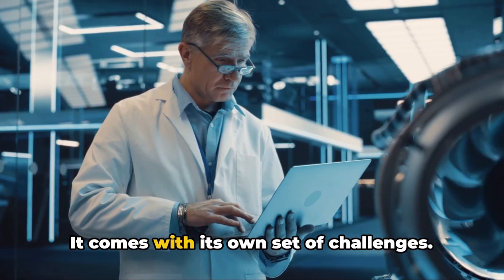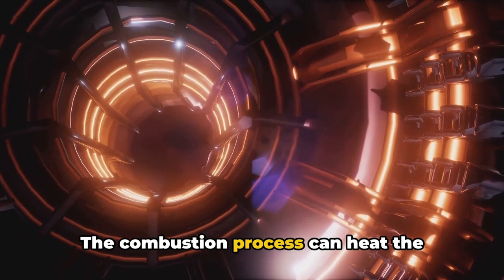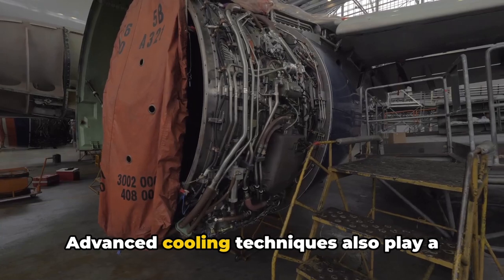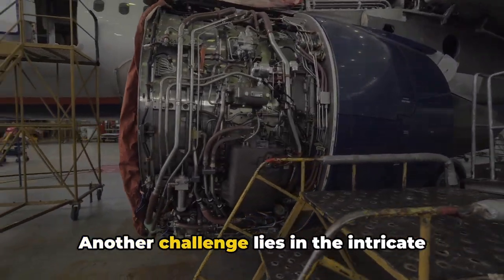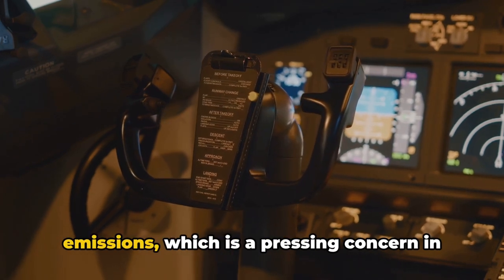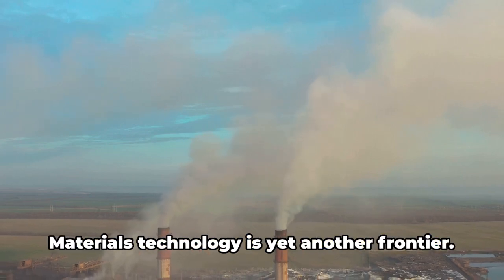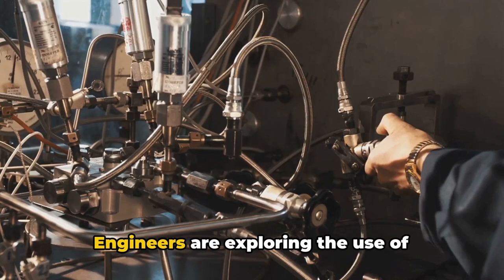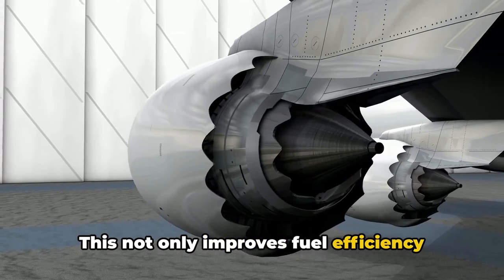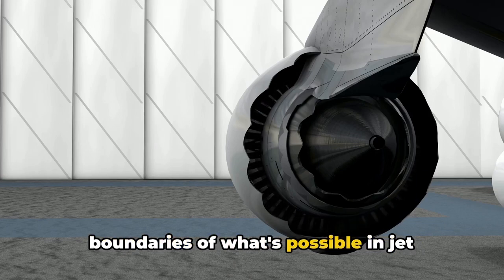Designing a jet engine comes with its own set of challenges. One major hurdle is managing the extreme temperatures these engines operate at — the combustion process can heat the engine to temperatures high enough to melt most metals, requiring specialized materials and advanced cooling techniques. Another challenge lies in balancing power and efficiency; the quest for more power often leads to increased fuel consumption and carbon emissions, so engineers are constantly innovating to improve efficiency without compromising performance. Materials technology is yet another frontier, with engineers exploring lightweight, high-strength materials to reduce engine and aircraft weight, improving fuel efficiency and enhancing payload capacity and range.